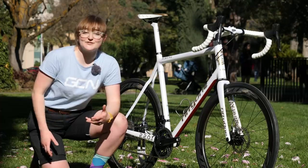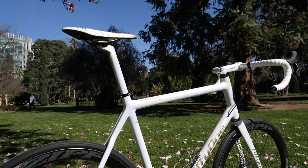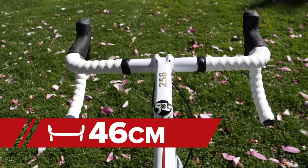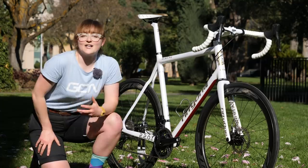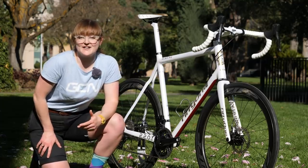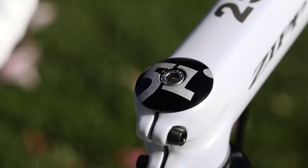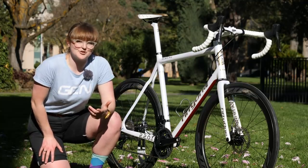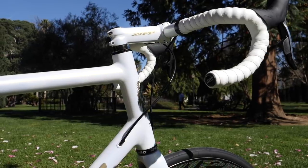The finishing kit has all been colour matched with that same pearlescent white paint job as the frame, from the seatpost and stem to the 46cm wide bars, finished with Zipp Service Course handlebar tape. A couple of other interesting custom details are the 51-branded seat clamp and stem cap. Interestingly, the engineers told us that when it came to cutting the steerer tube, there's only about 30mm of excess — which just shows you how massive this bike is.